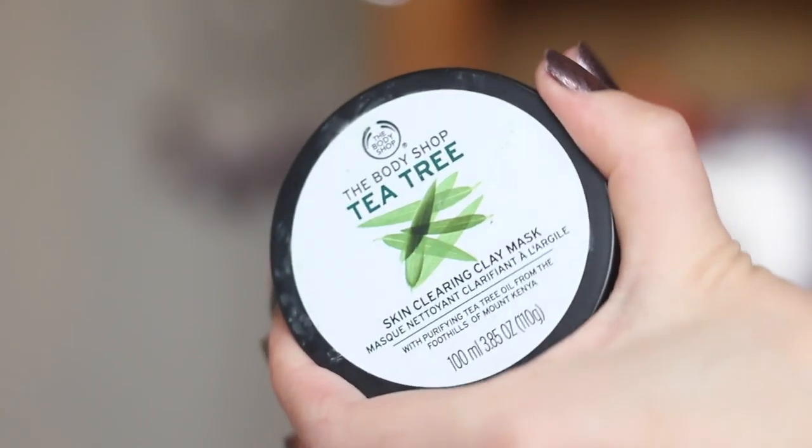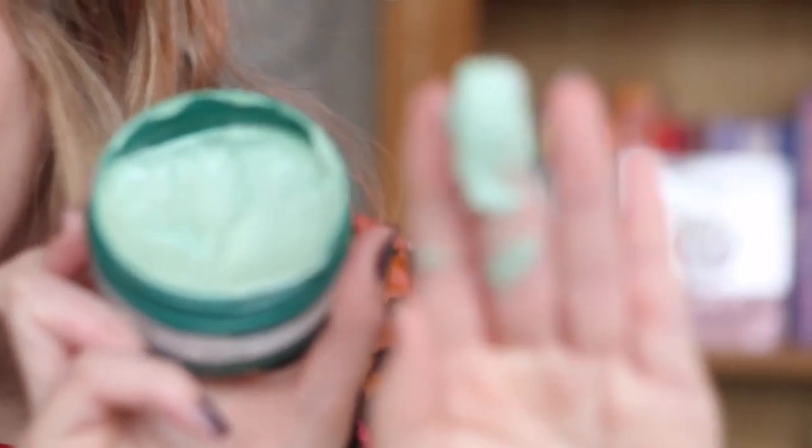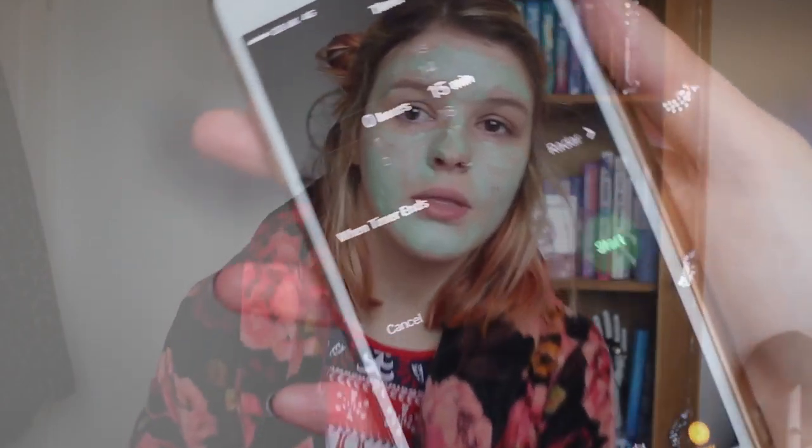My next mask is from the Body Shop. This is the Body Shop Tea Tree Skin Clearing Clay Mask. I'm not usually very blemishy, but since I started my job I've had a lot more blemishes — I think it's because I'm required to wear a full face of makeup all the time. This should clear up any blemishes. I've used this one a couple of times before and found it's been really effective. Time to put this on my face — it's green and it smells minty, like aloe vera maybe.